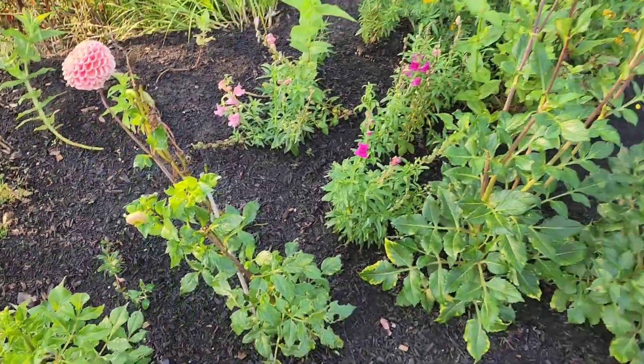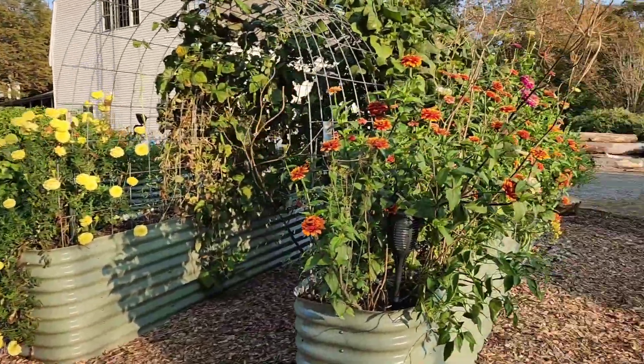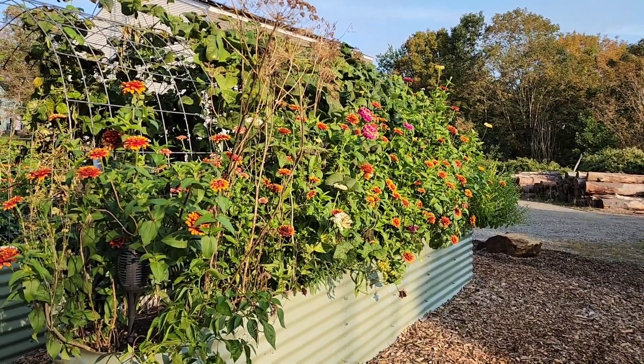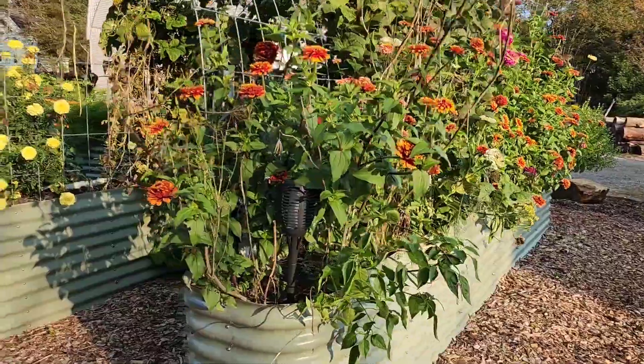The cosmos behind it has already kind of gone by, but I'm hoping to get quite a bit out of these dahlias. In the tunnel, I've got a lot of zinnias to pick over here thankfully. I've got some basil filler over at the end too that I let go to flower, and tons of dill that I need to pull down.